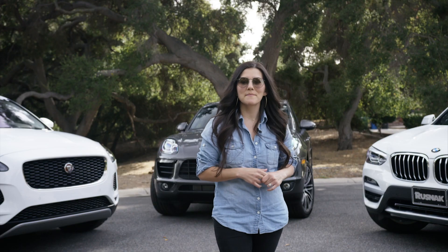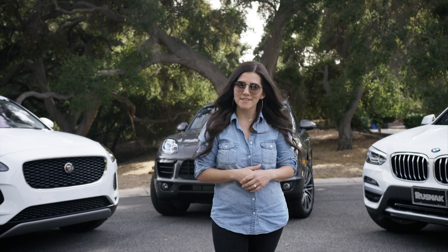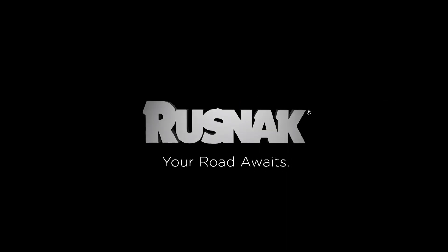Thanks to Rusnak for this amazing experience driving all of these SUVs and helping me find my next car. Rusnak — your road awaits.